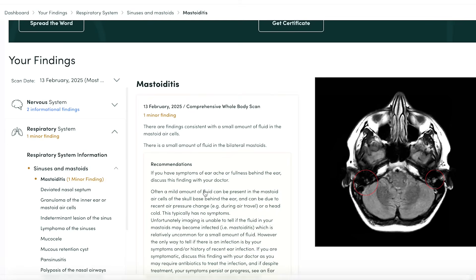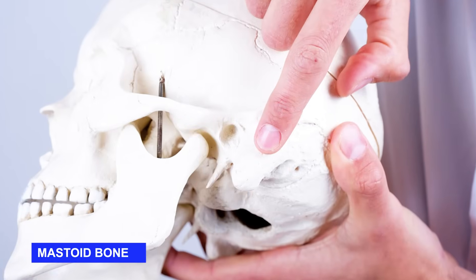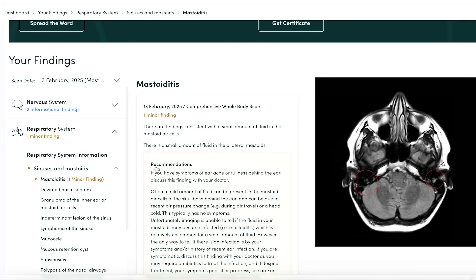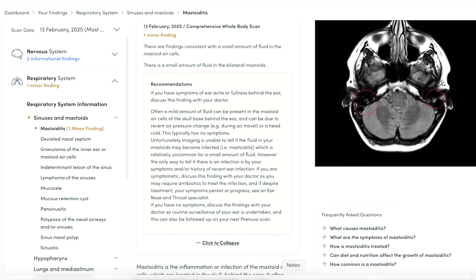There's also a respiratory finding: mastoiditis. The mastoid is the hard bone behind your ear. She doesn't have pain in that spot, but she's always had a weird sensation in her ears — specifically the left one, since she perforated her eardrum back in the day. It's consistent with a small amount of fluid in the mastoid air cells. It's not specific since she's not symptomatic, but it could be helpful in the future. If she gets an infection or pain there, she may need antibiotics — and it can be due to recent air pressure changes or travel.